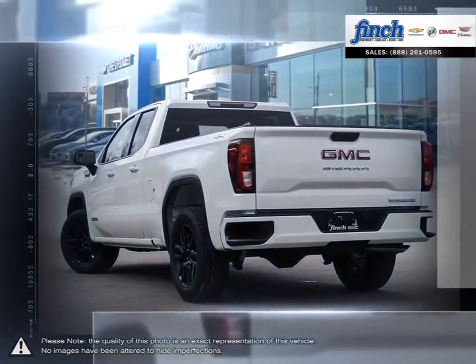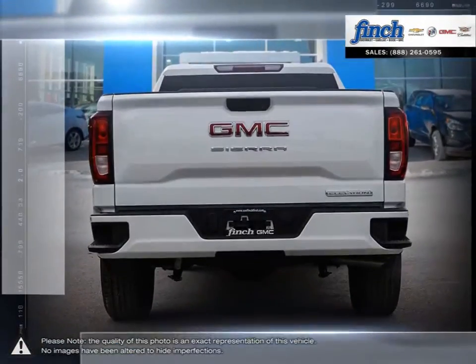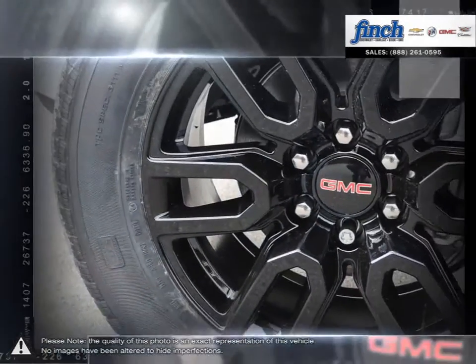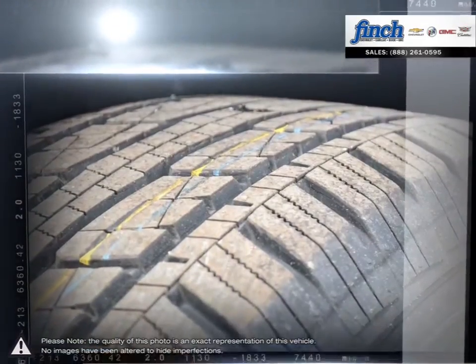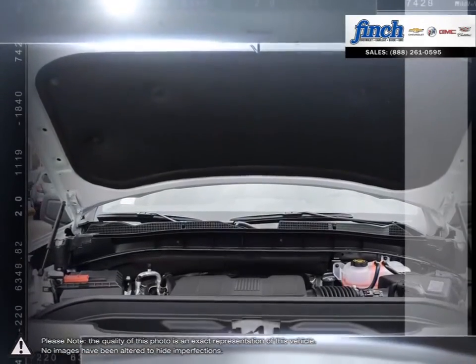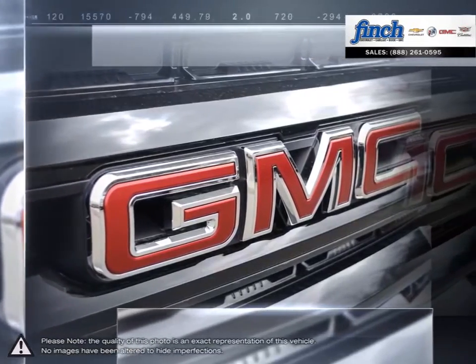This light-duty pickup offers a welcoming cabin full of cubbies, bins and comfort that remains quiet even at quicker highway speeds. The Sierra 1500 is built as a rugged workhorse with years of reliability and dependability. For daily driving, the Sierra 1500 offers excellent handling, dynamics and a composed ride.